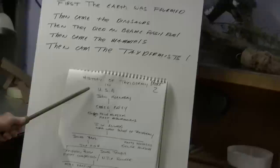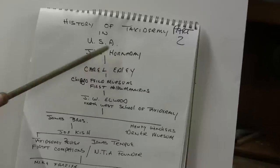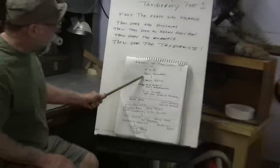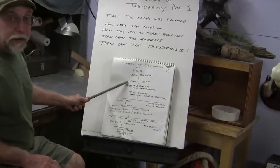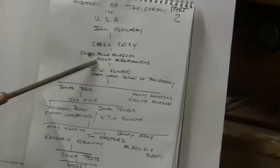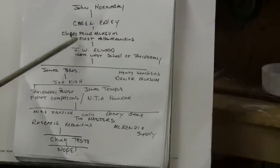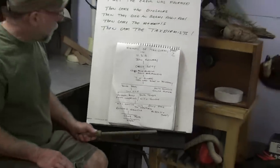Now, the first big American taxidermist was John Hornaday from Hornaday Bullets. He wrote the first book about taxidermy in the late 1800s. Then came Carl Epley. Who's he? He's a guy from the Chicago Field Museum. He was the one that came up with the first hollow mannequins, or more modern mannequins, instead of literally wrapping and stuffing them.